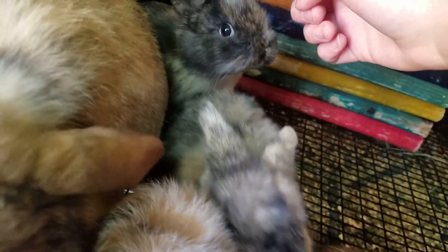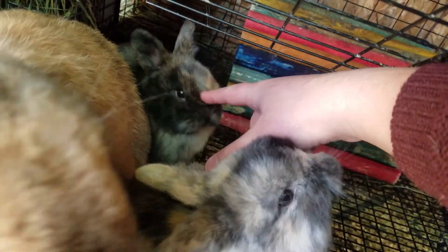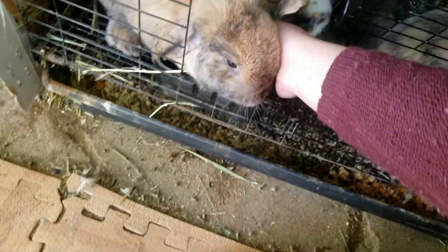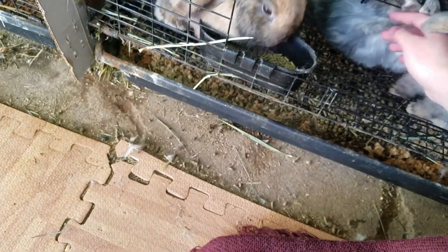This little Harlequin doe right here — sorry, you're hard to see — she's going to another breeder here in Colorado. And this is Mocha; she'll be staying here. So those are her babies, about six weeks old.